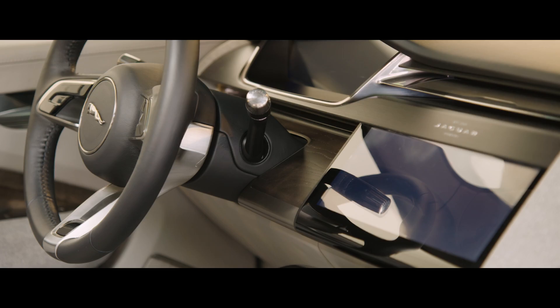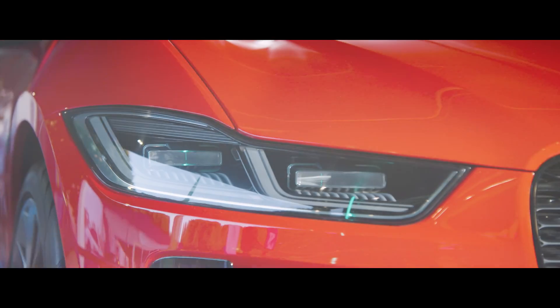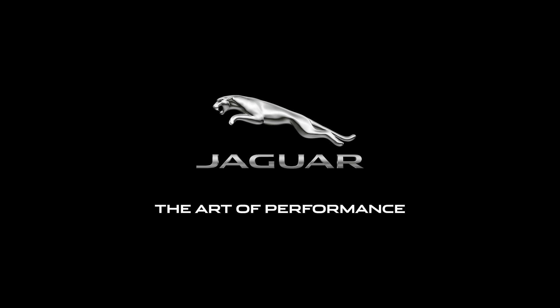The I-PACE concept will bring electric vehicles to a whole new range of customers — customers who want their electric vehicles to be desirable, to be fun to drive, to be refined but also to be practical. And we're very confident that the I-PACE concept will deliver on all of those promises.